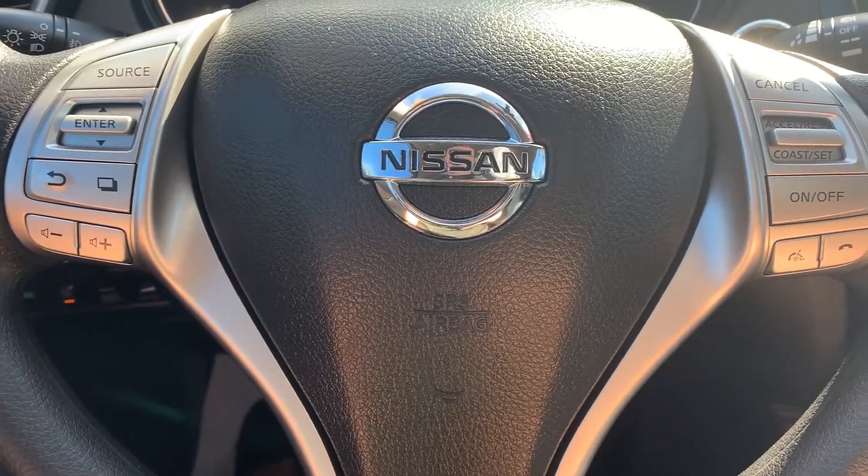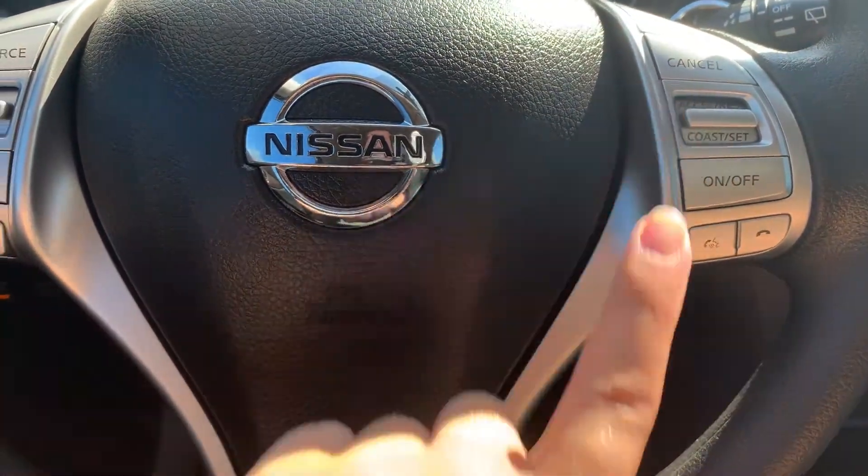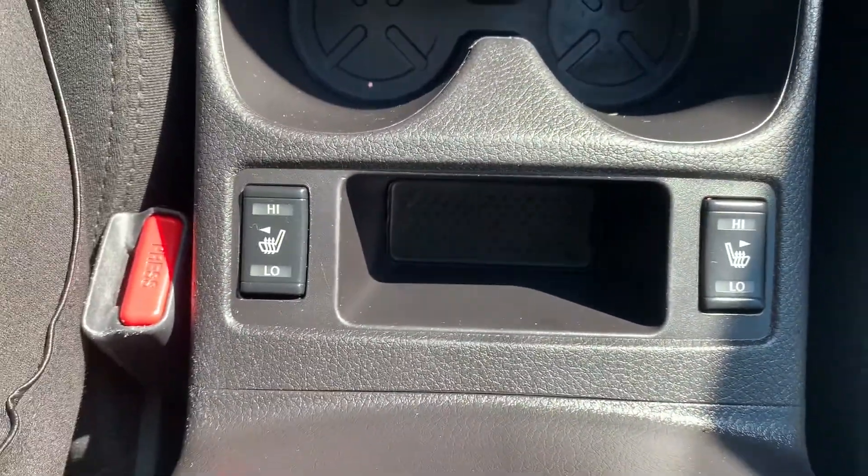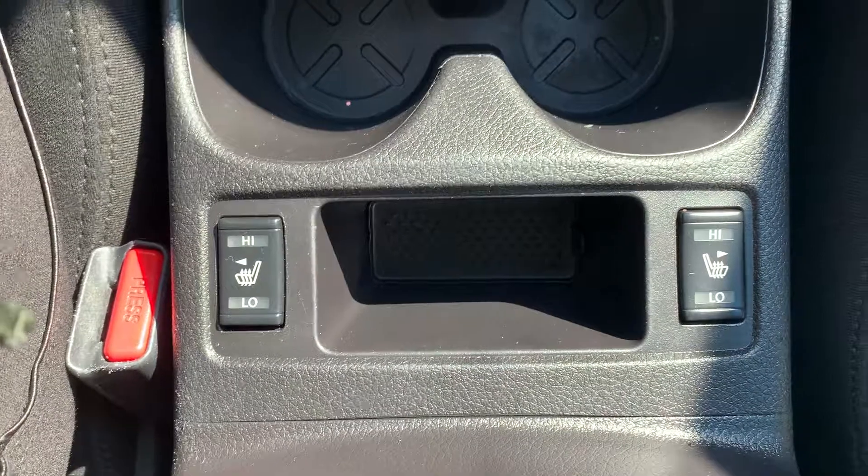Steering wheel controls include audio, Bluetooth, and cruise control settings. This vehicle also has heated seating for both the driver and the passenger.